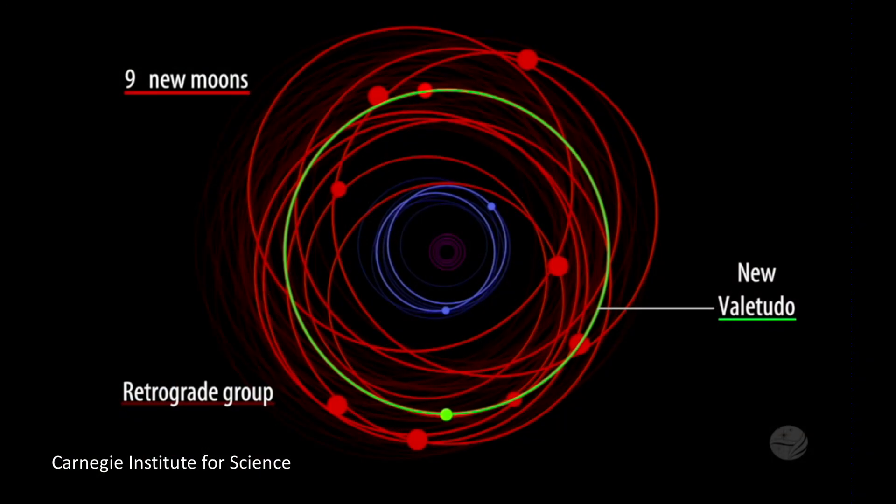They're farther out and somehow go the opposite direction. The interesting thing about these 12 is that there's one they're calling the oddball moon. It's actually named Valetudo. It's in the retrograde group that goes the wrong way, but it's going the right way. That might lead you to believe it doesn't have long to live, and there are astronomers who would agree — it might actually meet its demise at some point in the quasi-near future.